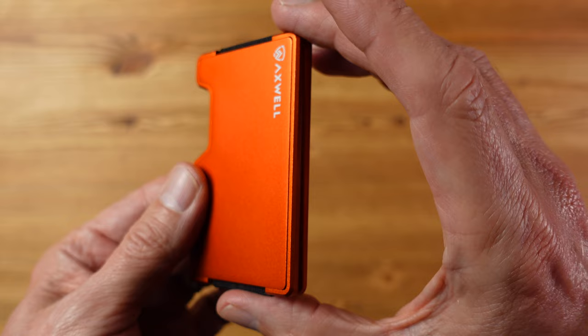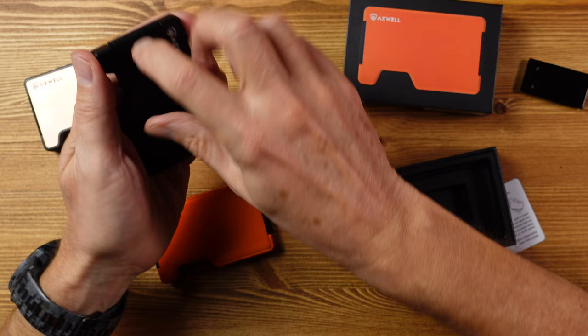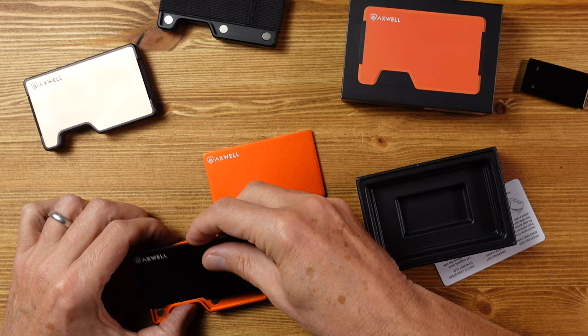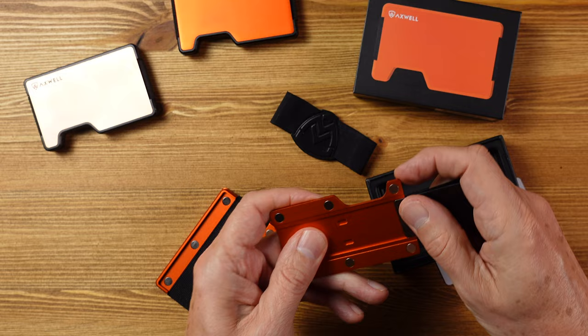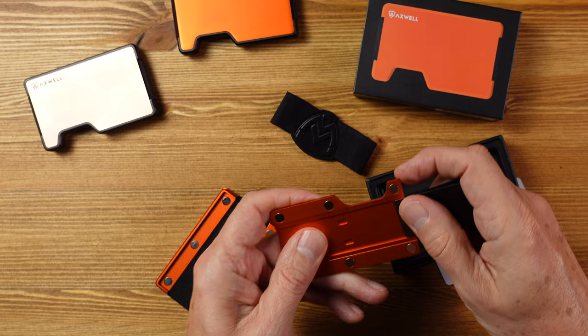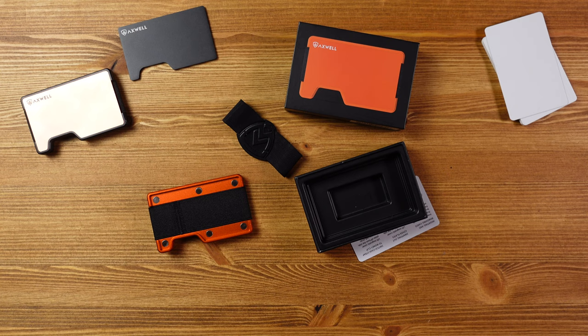Perhaps the most innovative feature is what Axwell calls their mag lock cover plates. On both sides of the wallet, these aluminium plates are held in place with neodymium high-strength magnets, meaning you can customize your wallet by very quickly changing the cover plate. I've got a couple of other color options here — a copper one and a black one — and I can easily swap them. It also makes it really easy to swap out the cash strap for the money clip without needing any tools and without the danger of lots of tiny screws to lose.